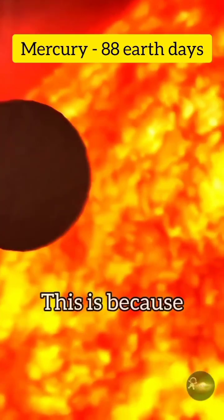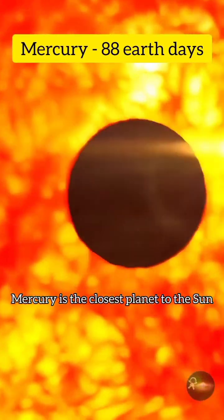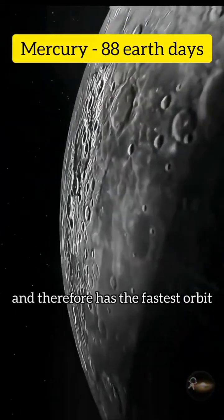Mercury: 88 earth days. This is because Mercury is the closest planet to the sun and therefore has the fastest orbit.